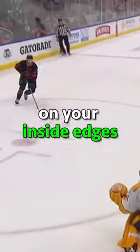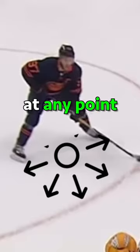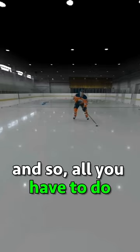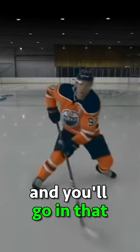In addition, when you're wide on your inside edges you have options to move either way at any point, because when you're wide you have automatic low y angle, and so all you have to do to move either way is unweight one foot and you'll go in that direction.